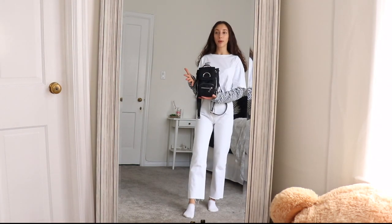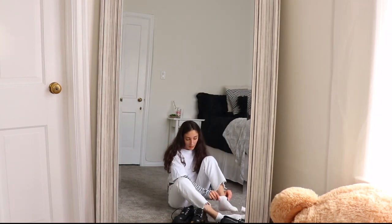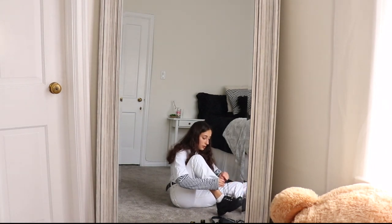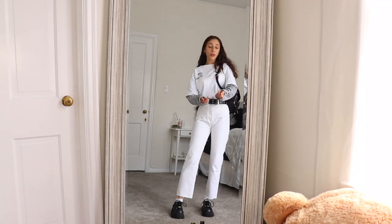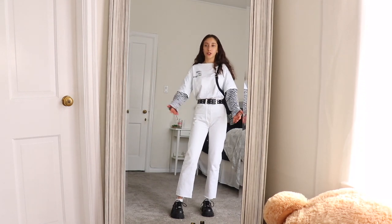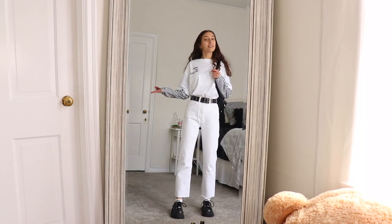I love carrying little backpacks like these — this one is from Dollskill, it's one of my go-tos. I'm just going to add some ankle socks. There you go, another outfit done. All things you probably already have in your closet: white jeans, white shirt. You don't even need a striped shirt — you can just wear a regular black shirt under this shirt. Black belt, black bag, black shoes. Pretty simple.